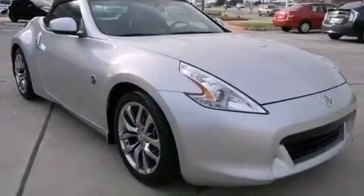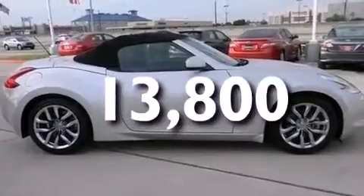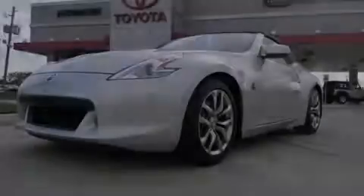This vehicle has less than 14,000 miles. Contact us today and schedule your opportunity to see this automobile in person.